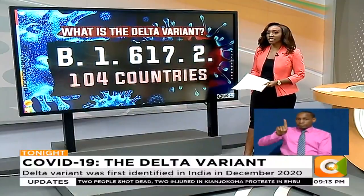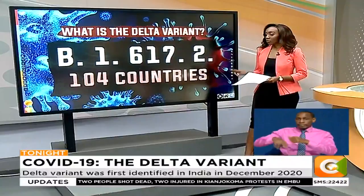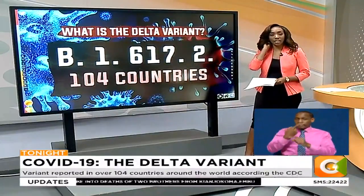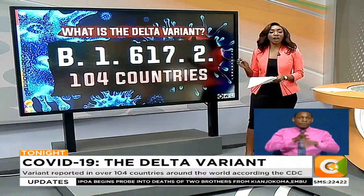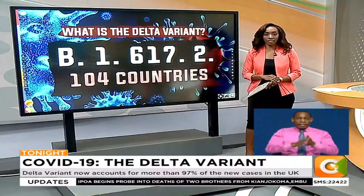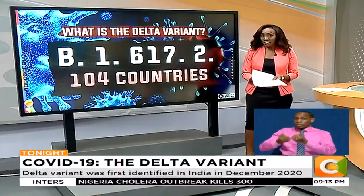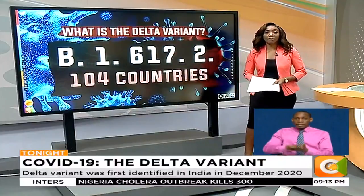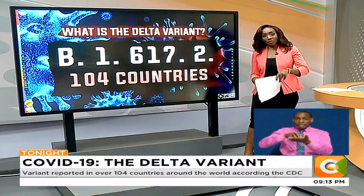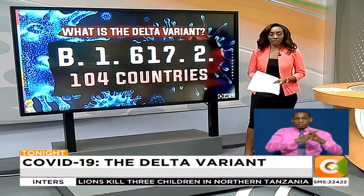The Delta variant was designated the code B.1.617.2. It was first identified in India in December 2020, but has now been reported in over 104 countries around the world, according to the CDC. In several countries it has been recorded as the dominant strain — in the United Kingdom, the Delta variant accounts for more than 97% of new cases, and it is also the dominant strain in countries such as the United States and Germany.